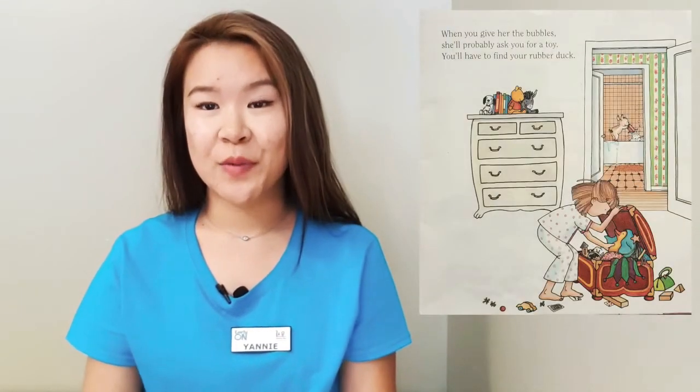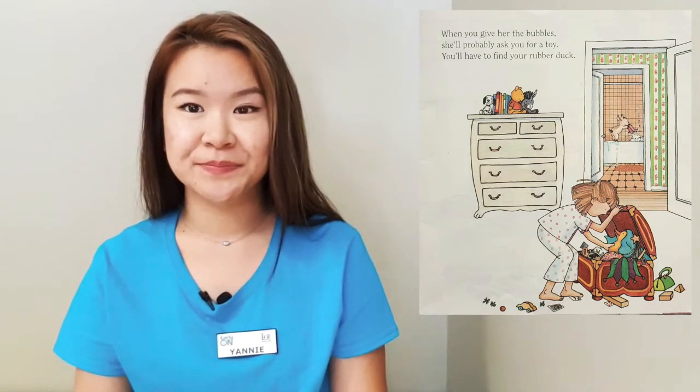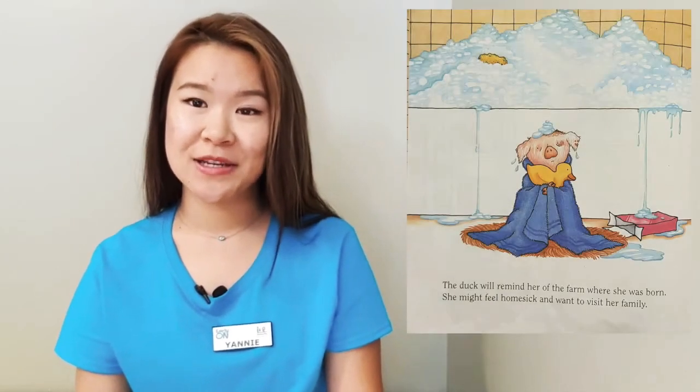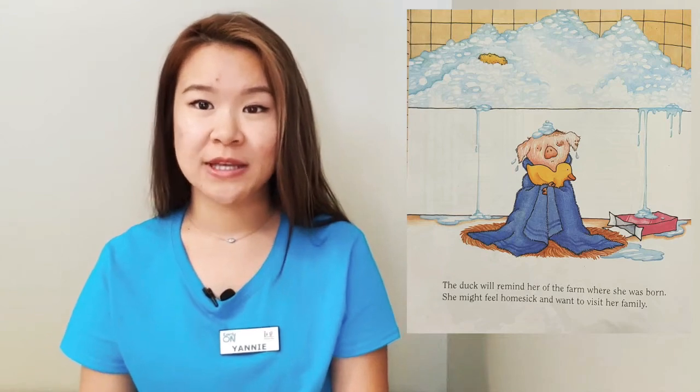She'll ask you for some bubbles. When you give her the bubbles, she'll probably ask you for a toy. You'll have to find your rubber duck. The duck will remind her of the farm she was born. She might feel homesick and she'll want to visit her family.